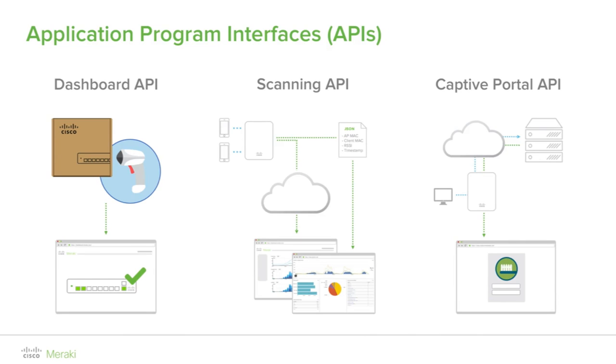The API key is associated with your organization administrator accounts. Once enabled, you can generate, revoke, and regenerate your API key on the My Profile page of the dashboard. Online documentation that is kept automatically up to date with changes in the API can be found by going to Help, API Docs, and Dashboard. To access the detailed API reference documentation, you must be logged into Dashboard.